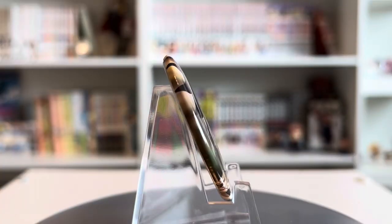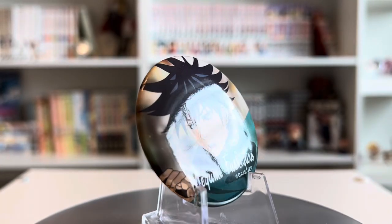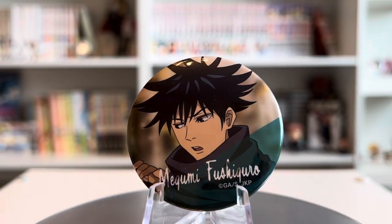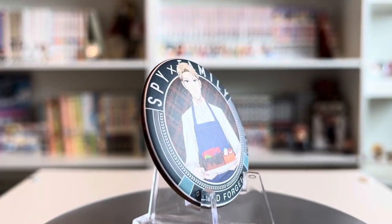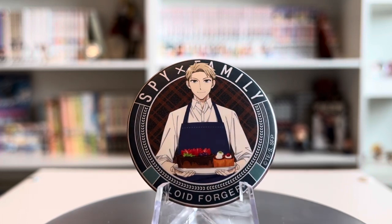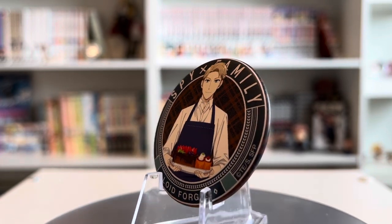Another Jujutsu Kaisen can badge I got was this Megumi one. I'm not a big fan of it and Megumi isn't really my favorite character, so I might sell it on Mercari. I also got this really adorable Spy x Family can badge of Anya. I love how she has food in her hand. This one has a very interesting matte finish — I've never had a matte can badge before, it's like a normal metal but just matte, which is really interesting.